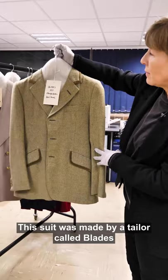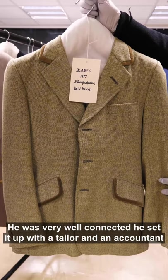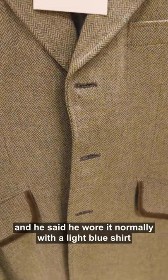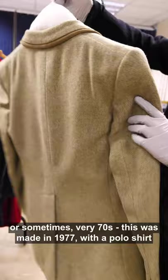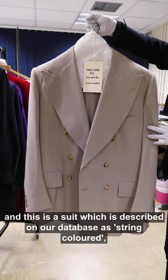This suit was made by a tailor called Blades, set up by Rupert Lycett Green at the age of 22. He was very well connected and set it up with a tailor and an accountant. This particular suit was worn by interior designer David Lenaric, who said he wore it normally with a light blue shirt — or, very 60s, actually 70s, as this was made in 1977 — with a polo shirt and Chelsea boots.